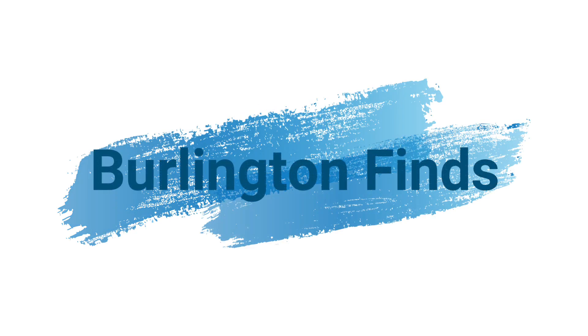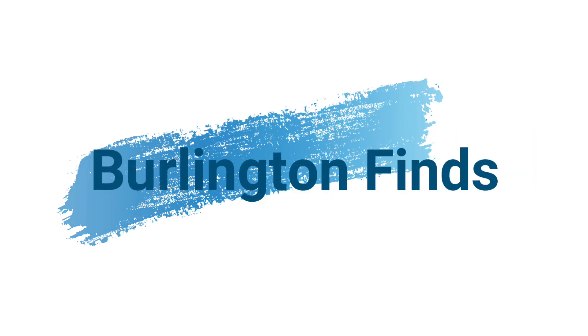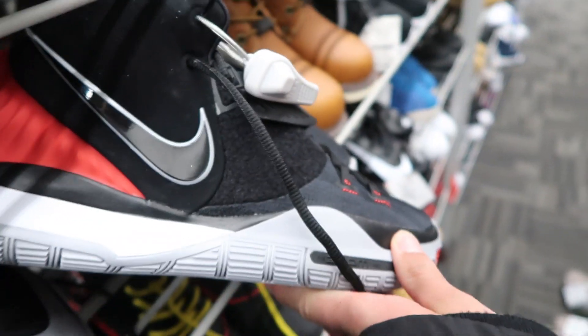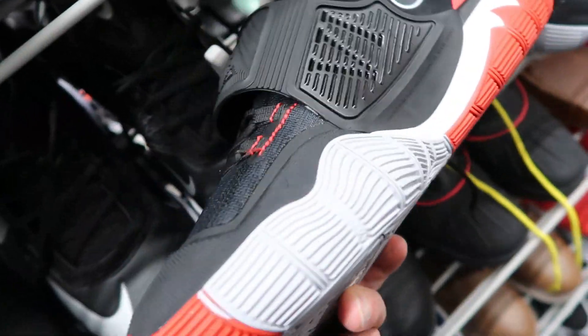What's up guys, back with another video today at Burlington. We got a pair of the Kyrie 6 Bred right here — $49.99, good deal, good personal cop, probably for balling.